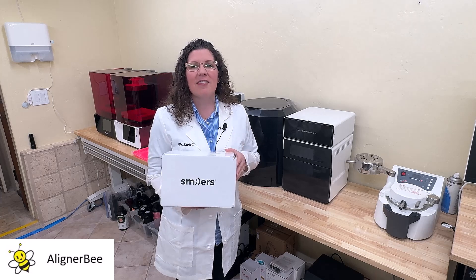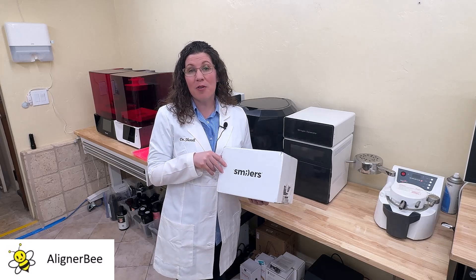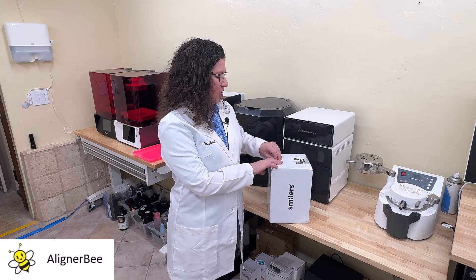I'm excited to have a case with me today, and I figured that we'd go ahead and open it up and take a look. Let's take a look first at the outside. I really like that it arrives in branded packaging for my office. It has a nice, clean, professional look.